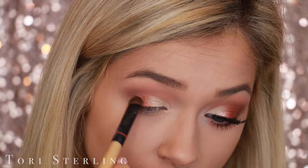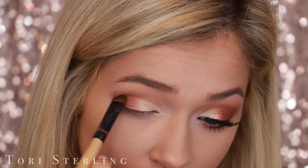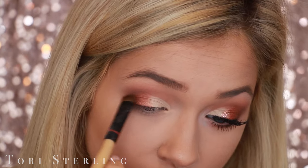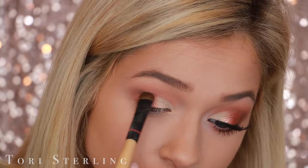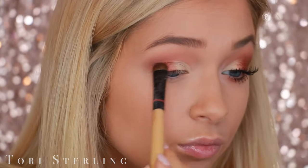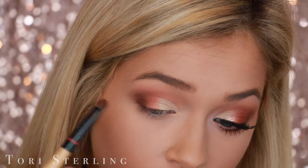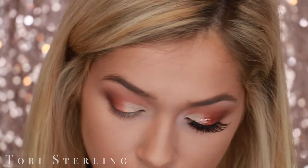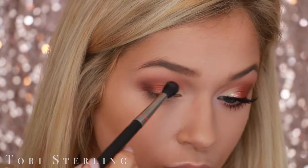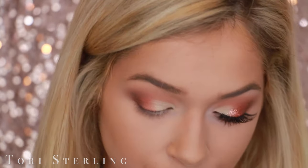Then I go in with that coppery tone that we put on the outer corner with the 217, putting that on the outer corner of my lid and blending it up into the paint pot area. That's why you don't have to put the paint pot all the way to the outer corner, because you pretty much just cover it up with the copper tones. Then I take the Undercover shade — that deep dark plum purple — and put it on the very outer V of the eye, connecting it back up into my crease. I switch back and forth between brushes to keep everything blended out, and you get a nice ombre look.